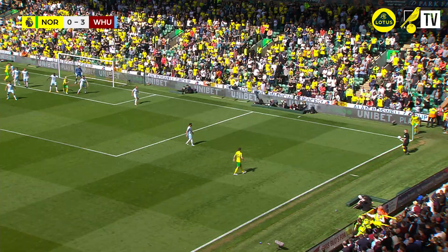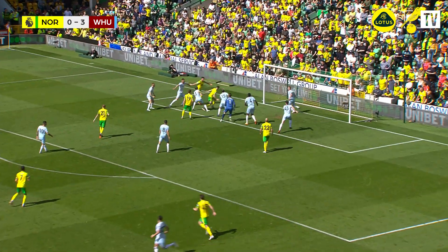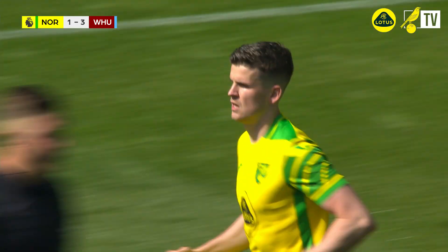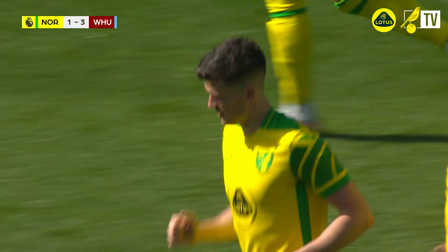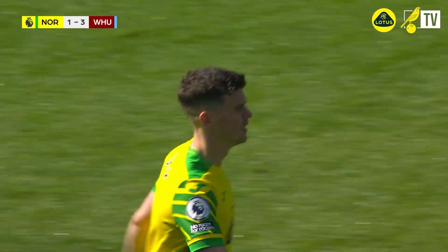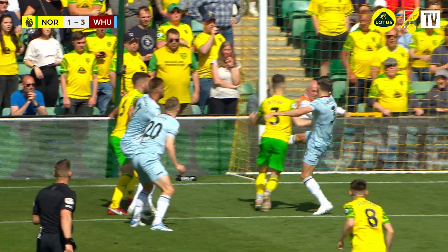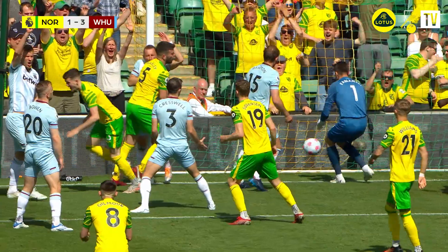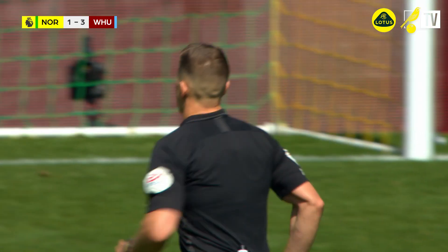Norwich have got a corner, which Dowell will take in front of the Barclay end from the right-hand side. Delivered now — the keeper drops it, and there's a chance here for Norwich City. Sam Byram has his first goal for the club! Not a great deal of celebration, but it's Byram's first for the Canaries — Norwich City 1, West Ham 3. But it's being looked at; they are checking the goal, and Sam Byram's first Norwich City goal is not going to count — it's been chalked off.